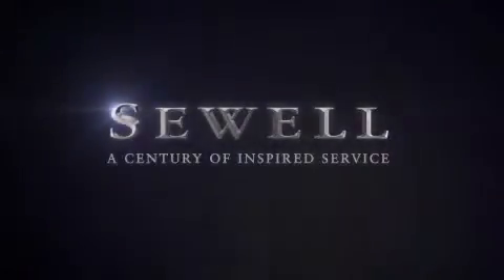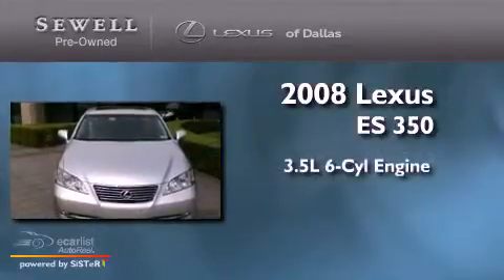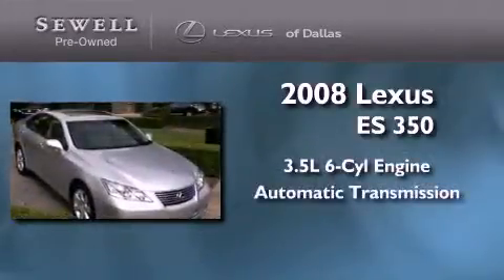Sewell, a century of inspired service. This is a certified pre-owned 2008 Lexus ES350. It has a 3.5 liter 6-cylinder engine and an automatic transmission.